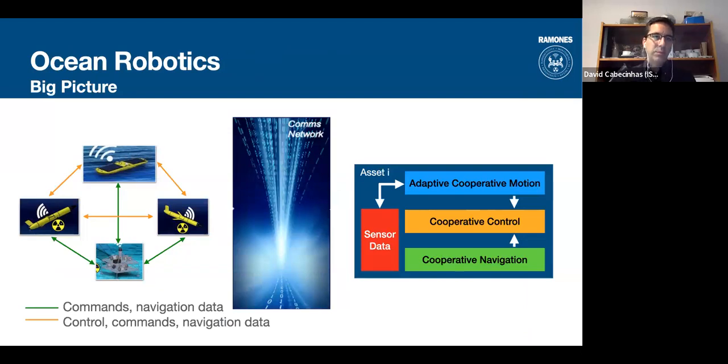How does this integrate with ocean robotics? The several assets need to communicate with each other, coordinate, plan missions, and execute them in a coordinated way. This is made possible by a communications network between them, which underwater is mostly based on acoustics. The vehicles will be equipped with acoustic modems, which allow them to communicate and also acoustic sensors which allow them to localize underwater.